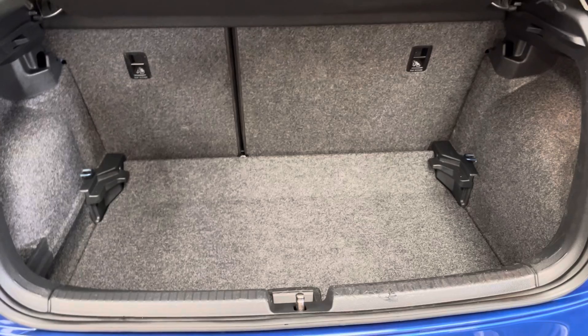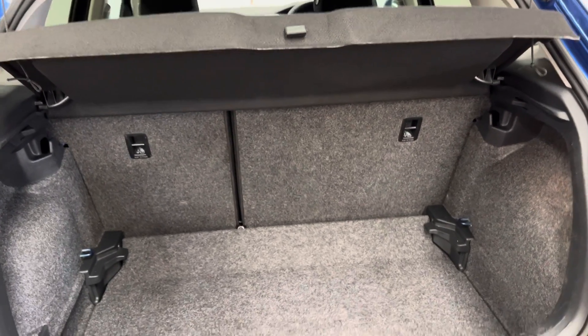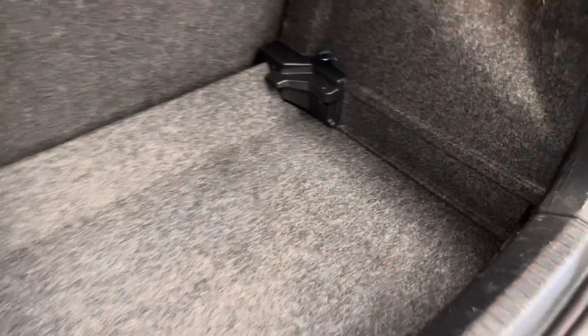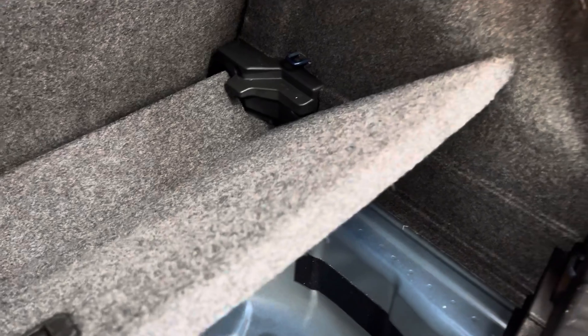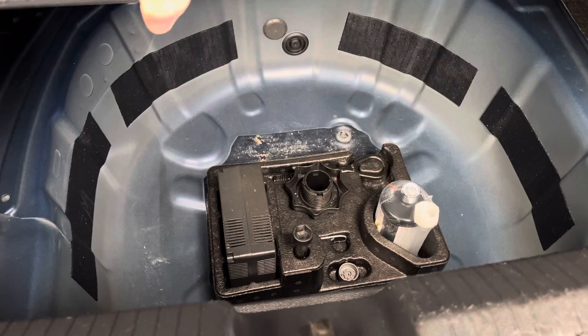Opening the tailgate reveals a good-sized boot — nice and square and deep — with split-folding rear seats and the parcel shelf still in place. You also have the adjustable floor, which is set at its lowest point at the moment, but you can raise it and hide items underneath. And there's also some extra storage, as well as a tyre inflator kit too.